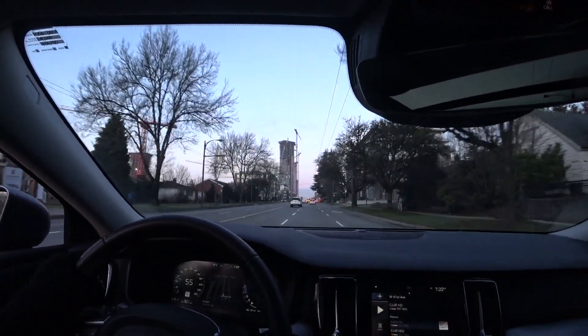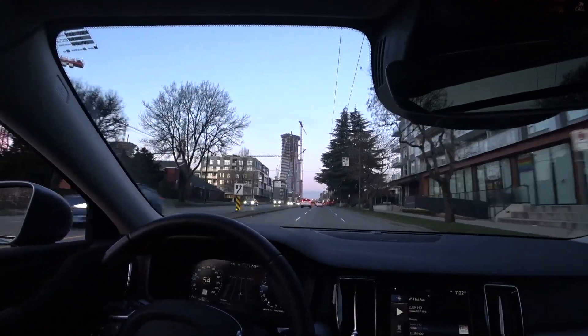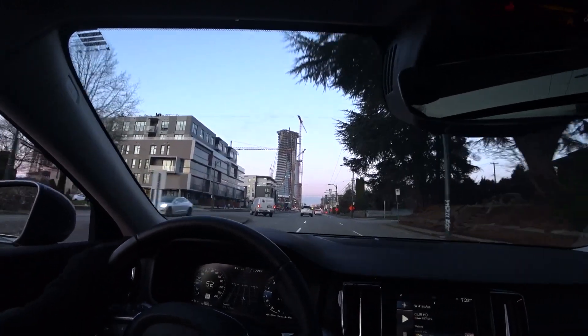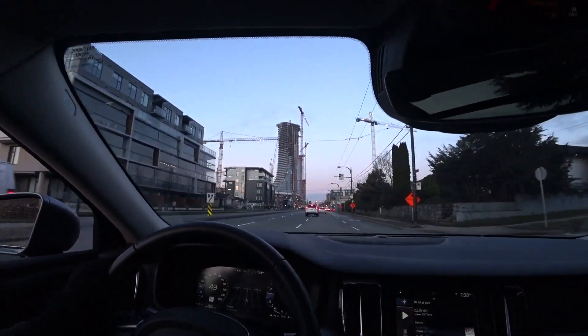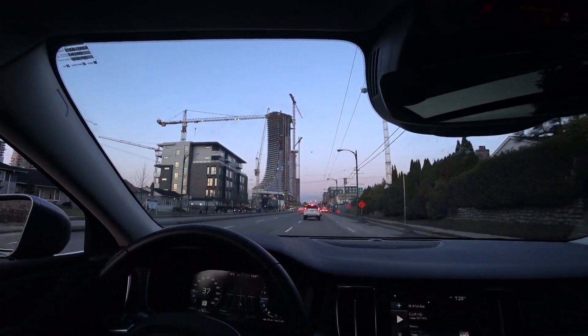A lot of traffic this morning, as expected — people going to work. This is Cambie and 41st, and there's a SkyTrain station here — you can go to the airport or the downtown area.